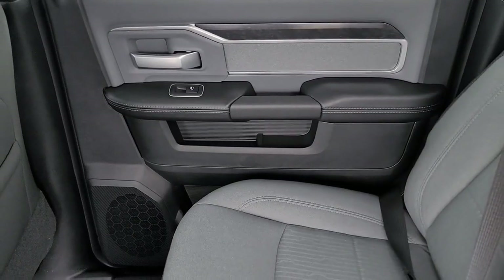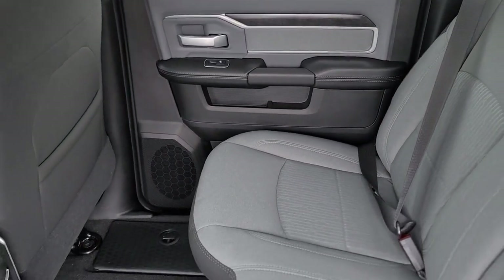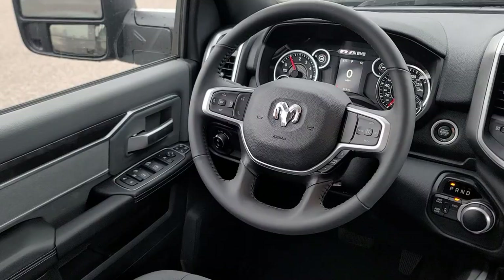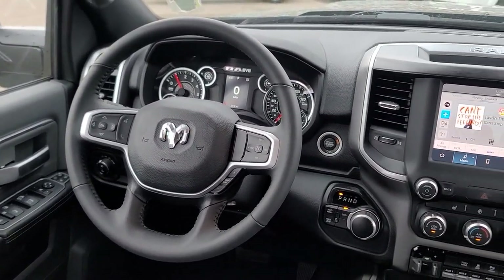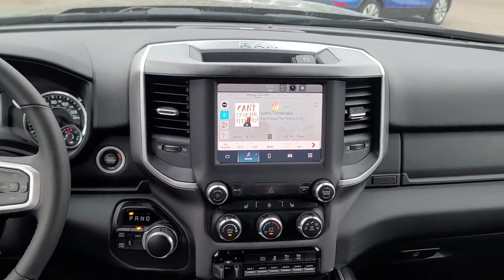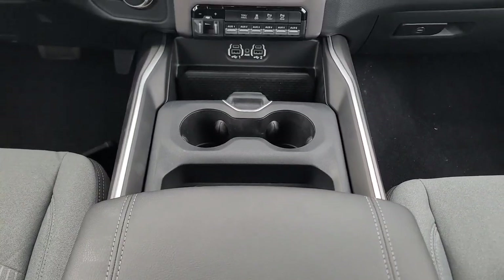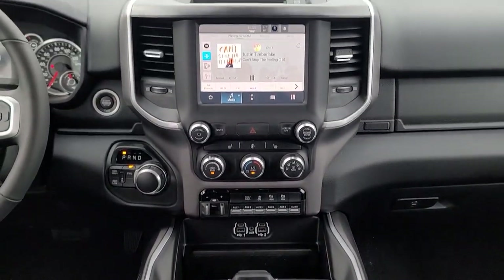Don't take risks in a truck that's not up to the task. Get the Ram 2500 and power up. Get the Ram 2500.